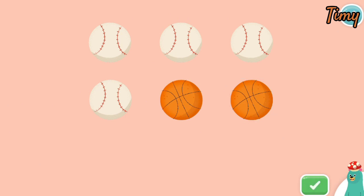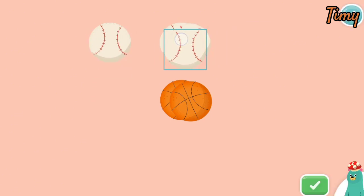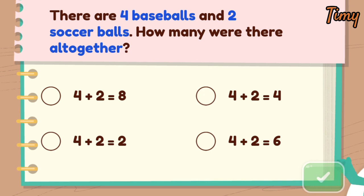We want to figure out how many balls there were altogether. Press the green button when you're done. Now let's solve the equation. Four plus two equals six.